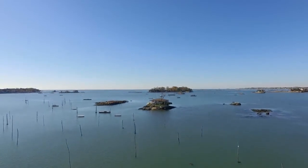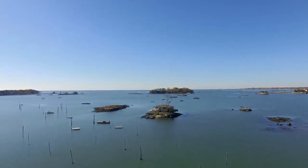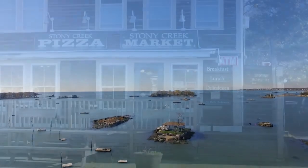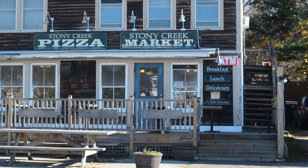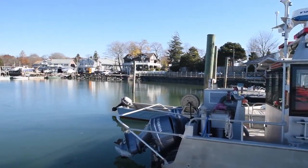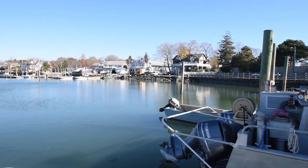Time to set sail and explore the beautiful town of Branford, Connecticut. Perfectly settled along the Connecticut shoreline, Branford is proudly home to Stony Creek, a quaint and rustic fishing village tucked between historic homes and stunning views of the Sound.